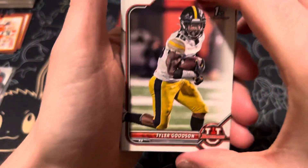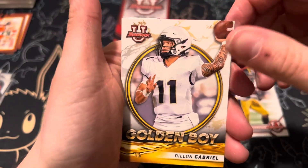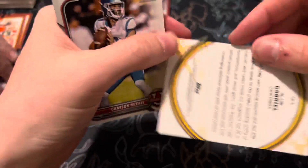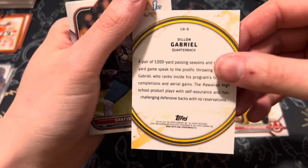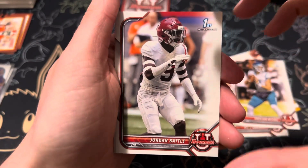All right, second to last pack here. Tyler Goodson. Dillon Gabriel, Golden Boy — looks like a quarterback. Grayson McCall and Jordan Battle.